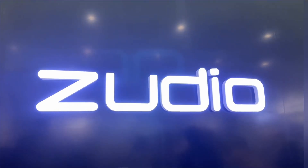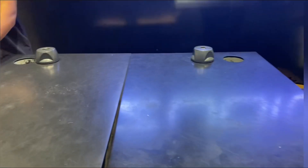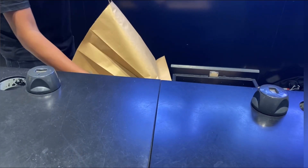Hi guys, we are here at Himayat Nagar Zoodio and we are waiting for billing here. This video is going to be a haul video, so without any further ado, let's get into the video.